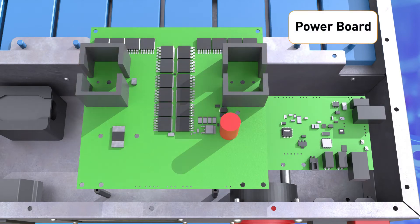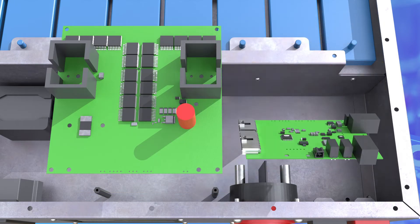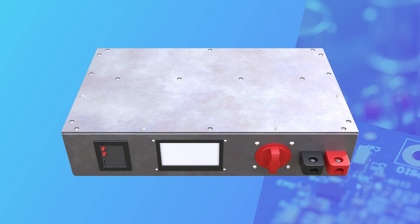The power board, which includes the protections, and the control board are separated. This way, the power board can be reshaped according to customer specifications while keeping the same control board.